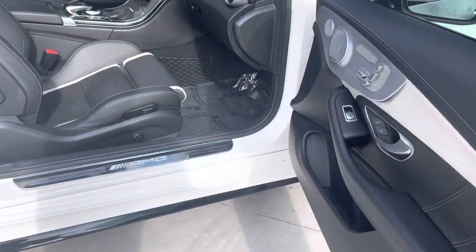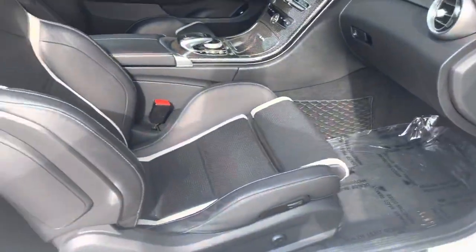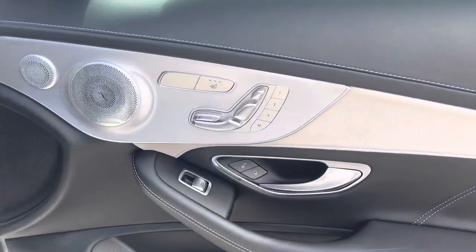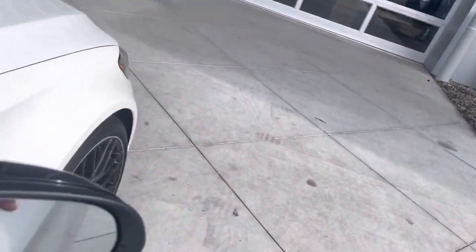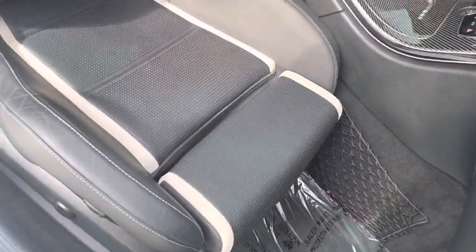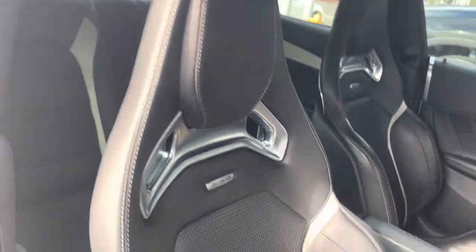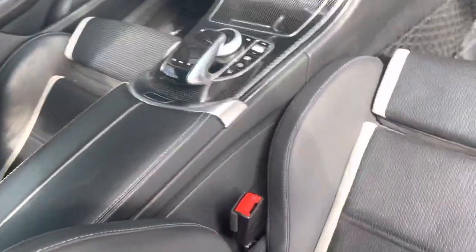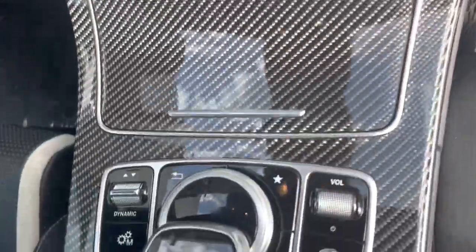Keyless entry, push button start. It got rain last night — I wiped down most of the rain but missed the door jams. Heated seats, three-position seat memory with Burmester stereo, blind spot monitor on the mirrors. Beautiful black and never gray two-tone interior, AMG sport seats, carbon fiber dash and center console area.